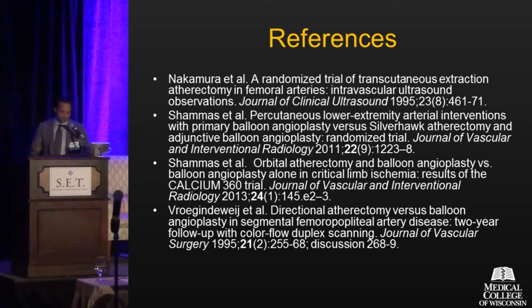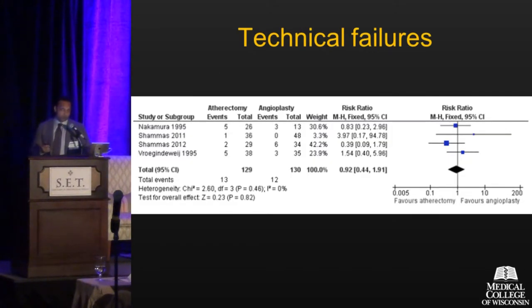These are the references you can review on your own time. If you look at the aggregate data, technical failure — or procedural success — with utilizing these devices across all four studies compared to angioplasty was essentially equal. There wasn't one that was more favorable than the other; you could perform both in most lesions.